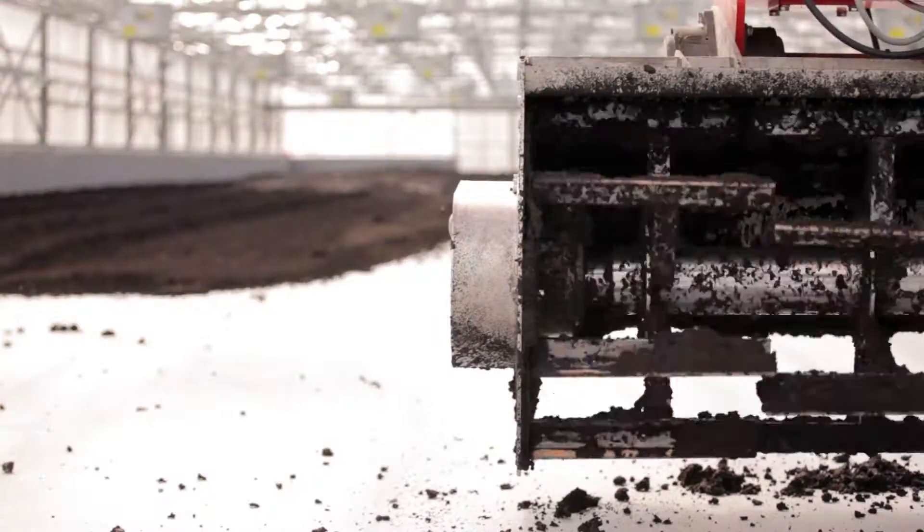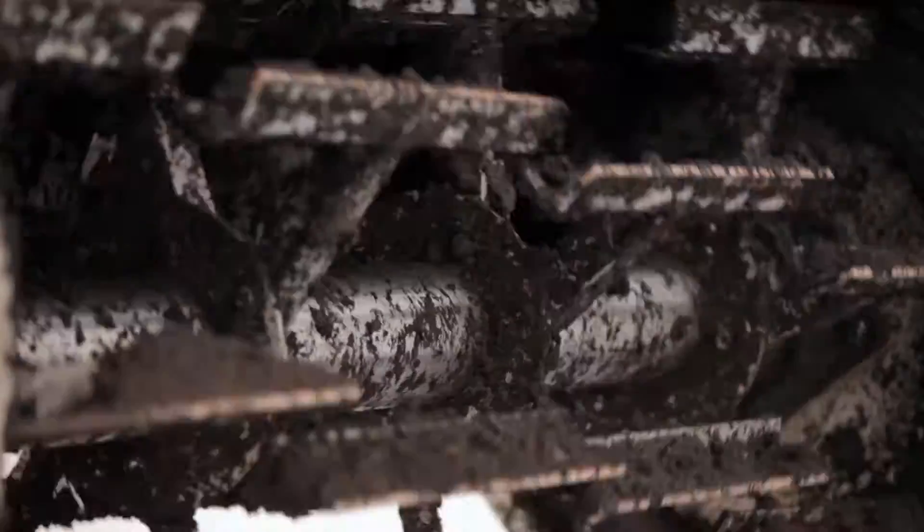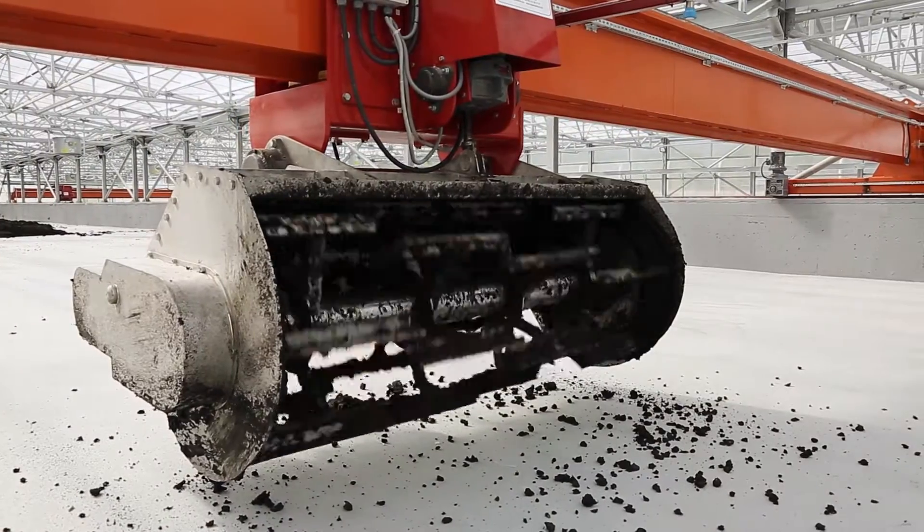The facility allows floor cleaning with a detachable brush fixed to the mixer blades when the greenhouse concrete floor is required to be cleaned.